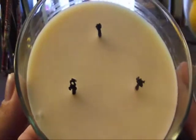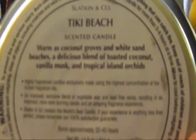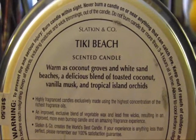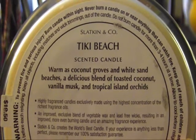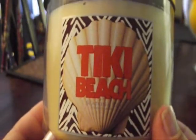The first one is Tiki Beach. It's a three-wick with a nice cream color. I've burned this one and it was good. It says: warm as coconut groves in white sand beaches — a delicious blend of toasted coconut, vanilla musk, and tropical island orchids. I definitely smell the coconut and I also smell the vanilla a lot. This is a really tropical candle and the scent is absolutely great.